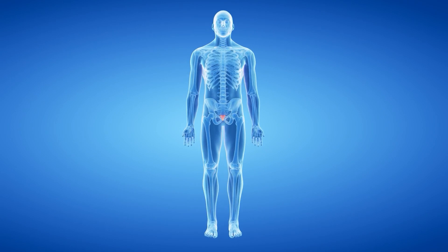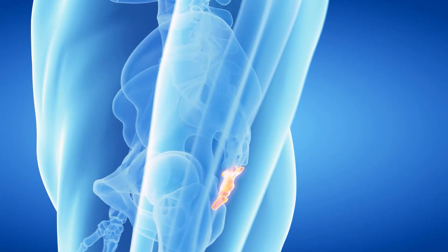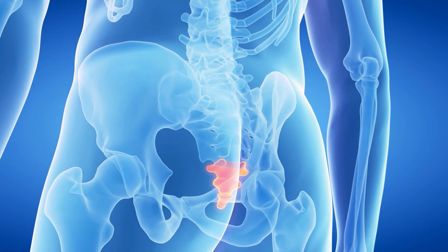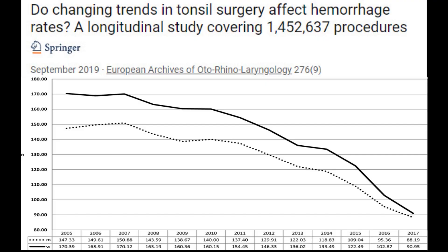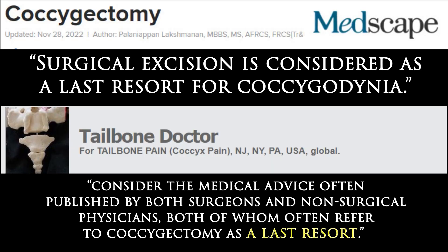How desperate for evidence of vestigial organs must one be to resort to malformations for confirmation? If our tailbones are truly just leftovers from the evolutionary process, why not just take them out whenever they cause trouble — like they used to do 30 years ago with tonsils when they considered them vestigial? The answer is because they serve so many functions. That's why surgically removing the tailbone is regarded as a last resort by medical experts.